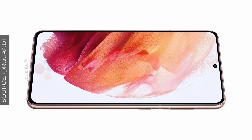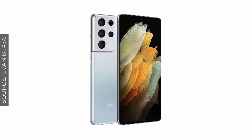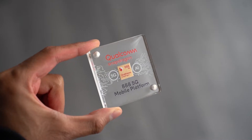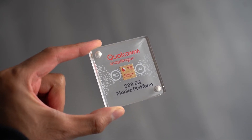We recently saw something similar with the iPhone 12, where certain regions got the millimeter-wave 5G antenna and others didn't. Samsung is doing something similar here: some regions will get the Qualcomm Snapdragon 888 and other regions will get the Samsung Exynos 2100. We don't know the performance differences yet, but I'm really excited to see how they compare.